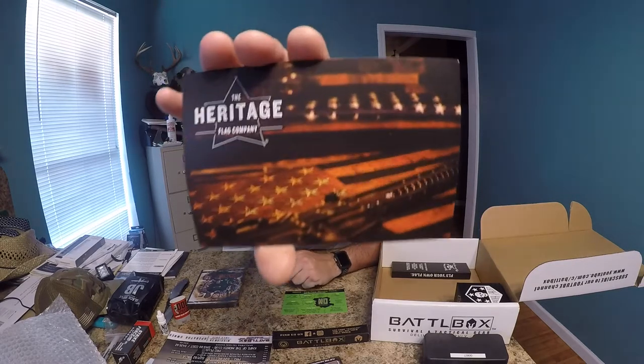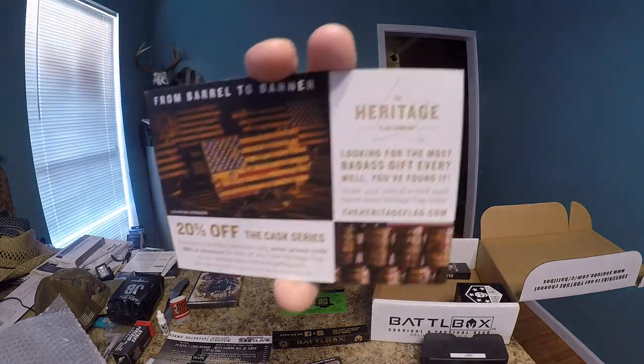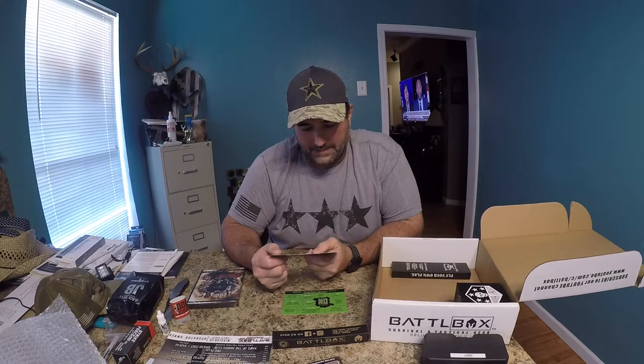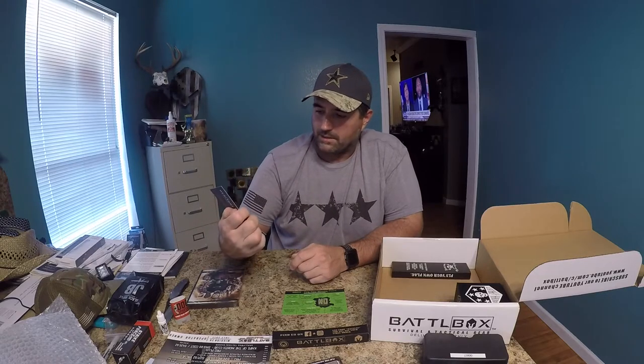There's a card here for the Heritage Flag Company, which makes those American flags out of the wood from whiskey barrels. I really like this. It's 20% off — I don't know how much they cost, but I'm going to go look at it because I would really like one.